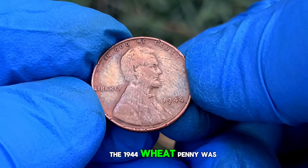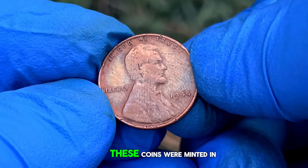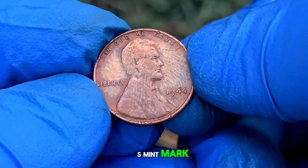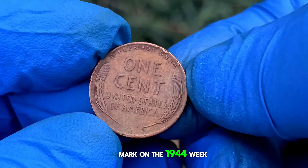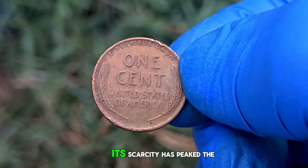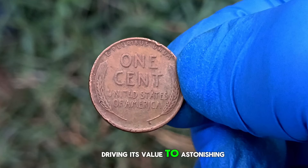The 1944 wheat penny was struck in large quantities. However, a small number of these coins were minted in Philadelphia without the customary D or S mint mark, making them exceptionally rare. Indeed, the absence of a mint mark on the 1944 wheat penny from Philadelphia sets it apart from its counterparts. Its scarcity has piqued the interest of collectors worldwide, driving its value to astonishing heights.